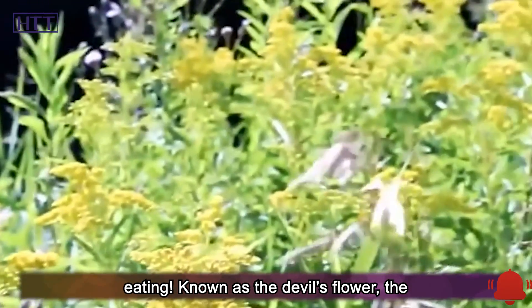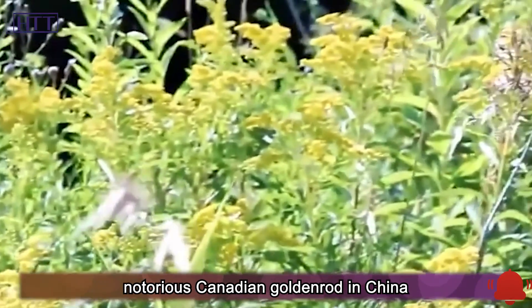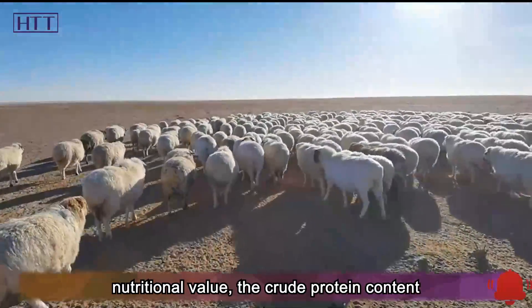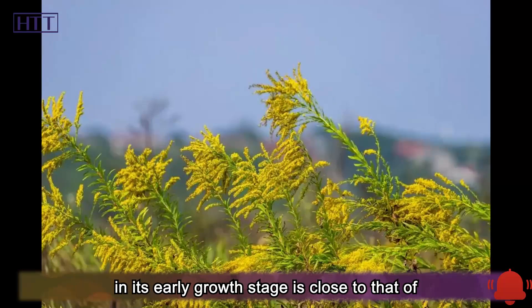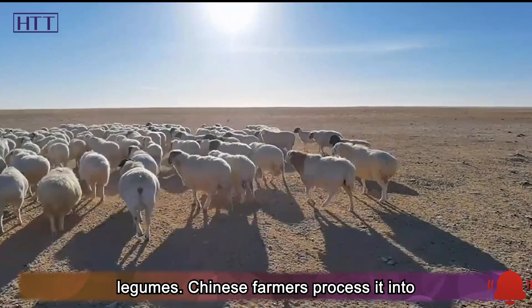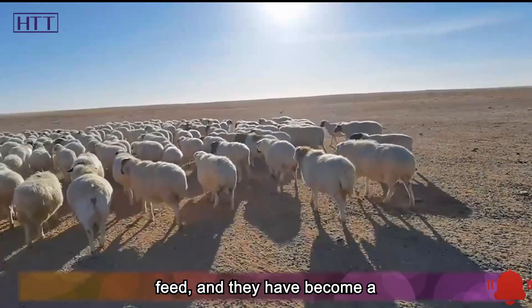Known as the devil's flour, the notorious Canadian goldenrod in China has its natural enemy. Because of its high nutritional value, the crude protein content in its early growth stage is close to that of legumes. Chinese farmers process it into feed, and it has become a feast for sheep.